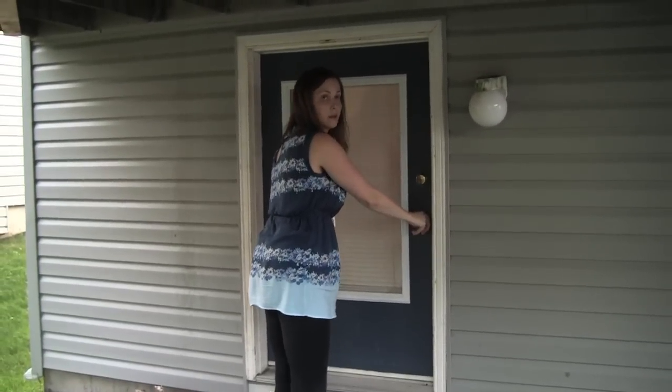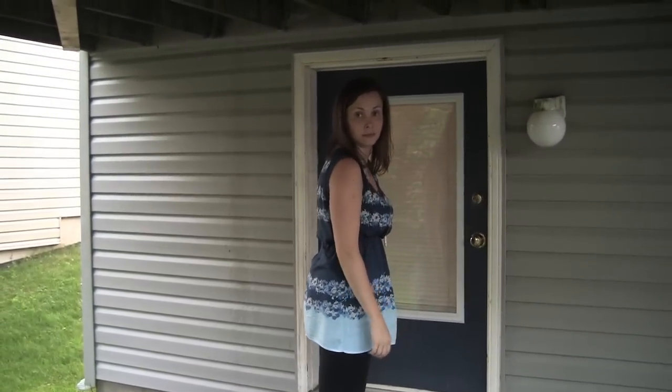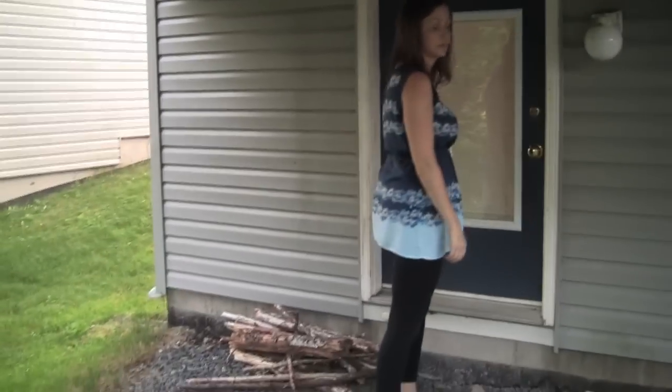Jill, what are you doing? I'm right here — can you let me in? I will when I'm done with the video, so just wait there for a second. Alright, so that's pretty much the end of the video — that's our house. Not sure what else to show you. Bye!